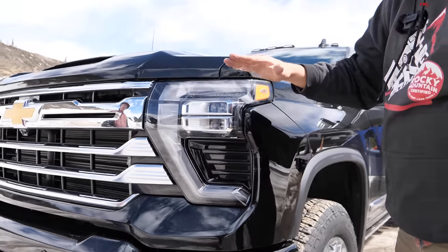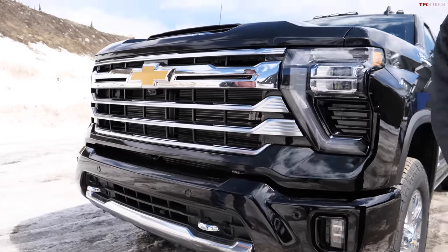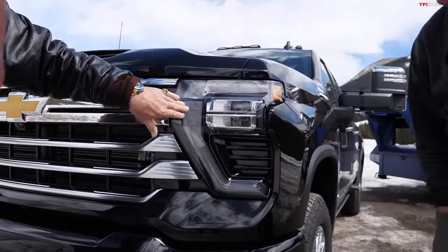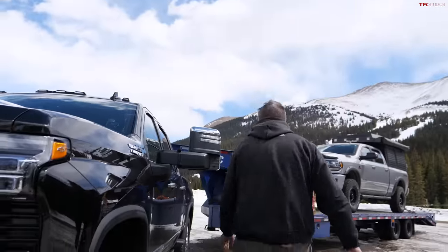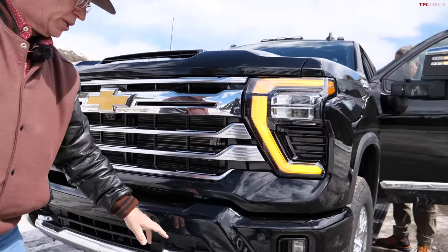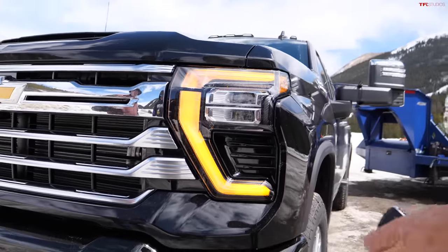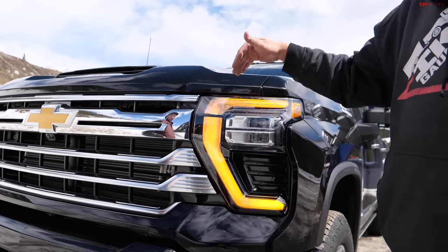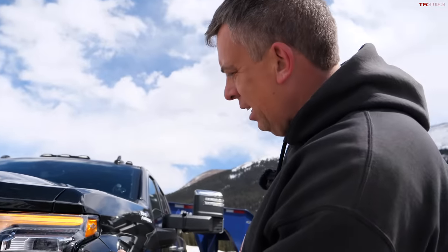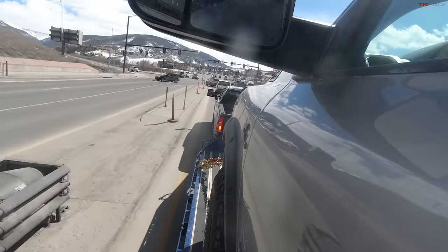For the LTZ and High Country trim levels they completely redesigned the headlamp and grille. The turn signal activates in sequential stages — it's like a welcoming animation when you first unlock the truck. There are tow hooks on the front as well. It's a premium look overall.